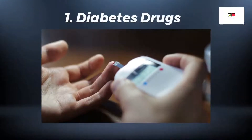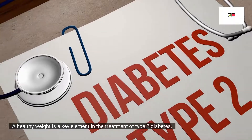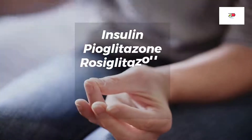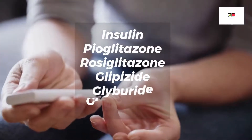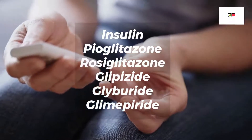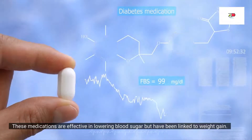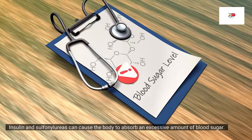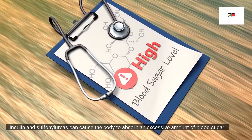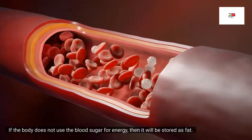Number one: diabetes drugs. A healthy weight is a key element in the treatment of type 2 diabetes. However, if you are treated with insulin, pioglitazone, rosiglitazone, or sulfonylureas such as glipizide, glyburide, or glimepiride, you may experience weight gain. These medications are effective in lowering blood sugar but have been linked to weight gain. Insulin and sulfonylureas can cause the body to absorb an excessive amount of blood sugar, and if the body does not use blood sugar for energy, it will be stored as fat.